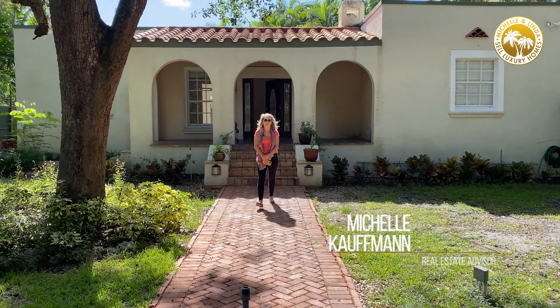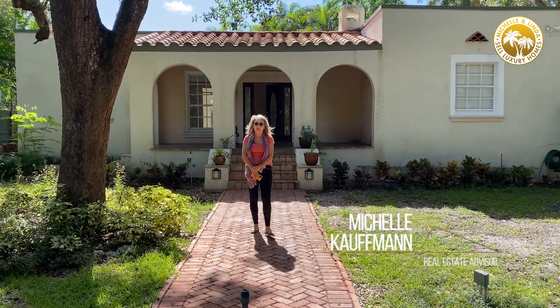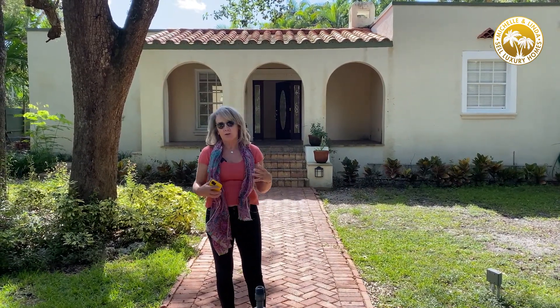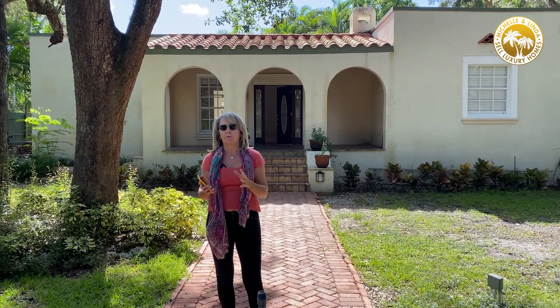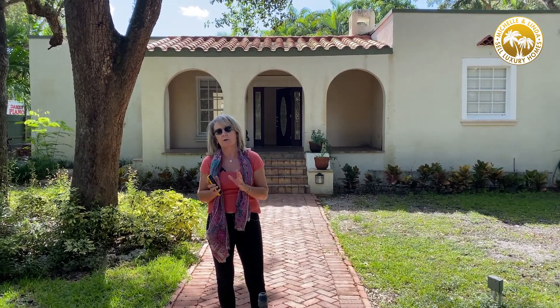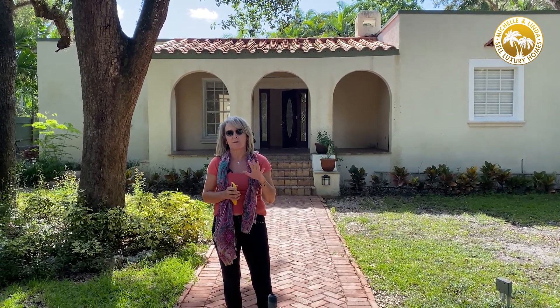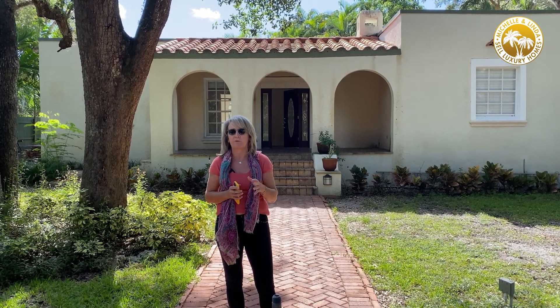Hi everybody and welcome to 1702 Espanyola. This is an investment property we wanted to show you today — how we chose it. One, it's in a prime location; it's in Coconut Grove, on what we call the ridge, which is about 18 to 20 feet above sea level, so there's no risk of flooding here.